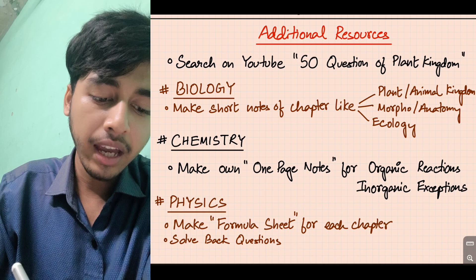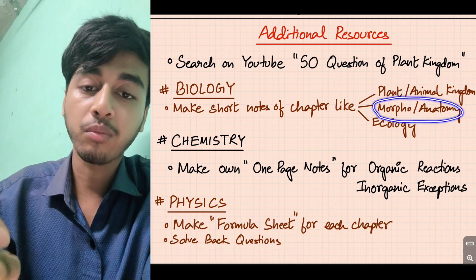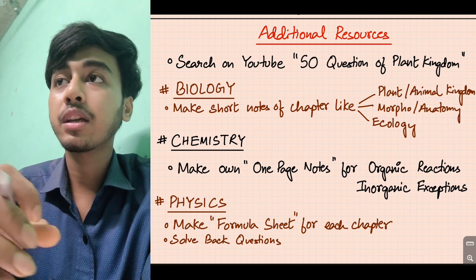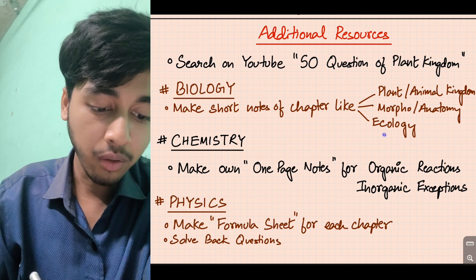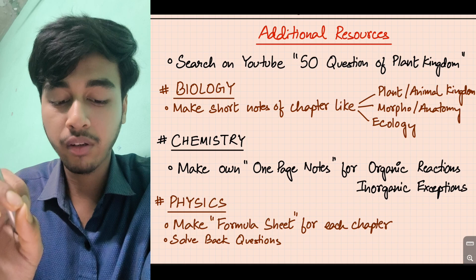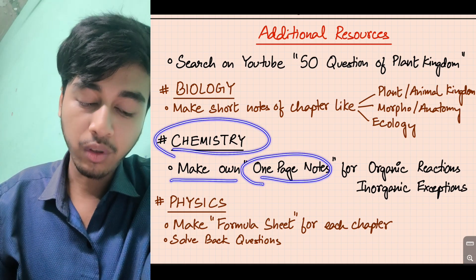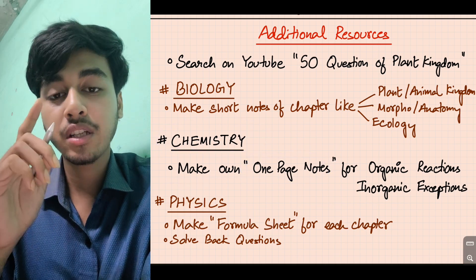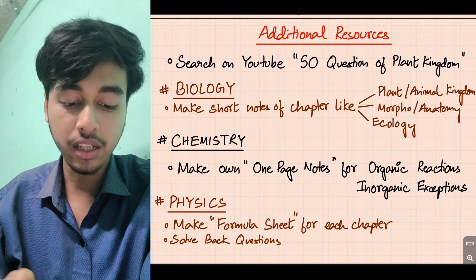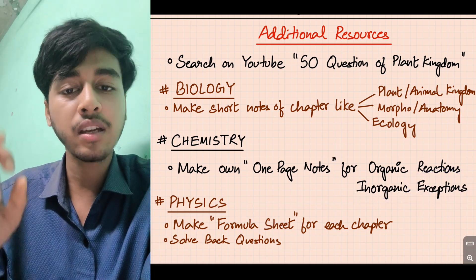After watching a chapter video, make short notes of the chapter. For Animal Kingdom and Plant Kingdom, short notes are very useful. For Morphology, short notes. For Human chapters, short notes of important points. For Ecology, there are many scientists and data points — make a short note. For chemistry, make one-page notes especially for organic chemistry reactions, chemical exceptions, p-block, d-block, and f-block exceptions.